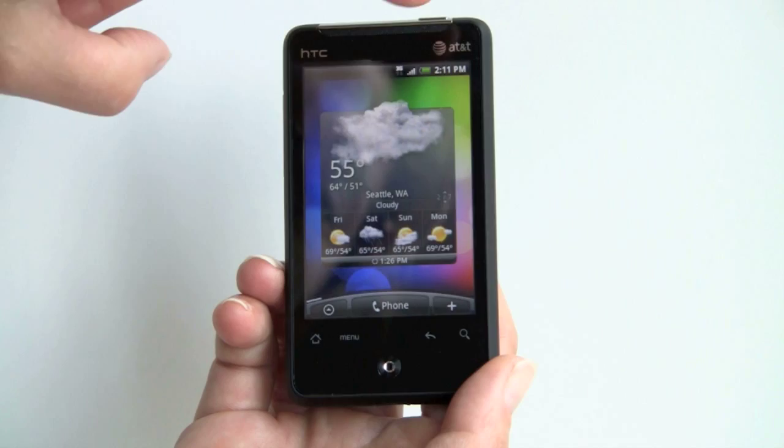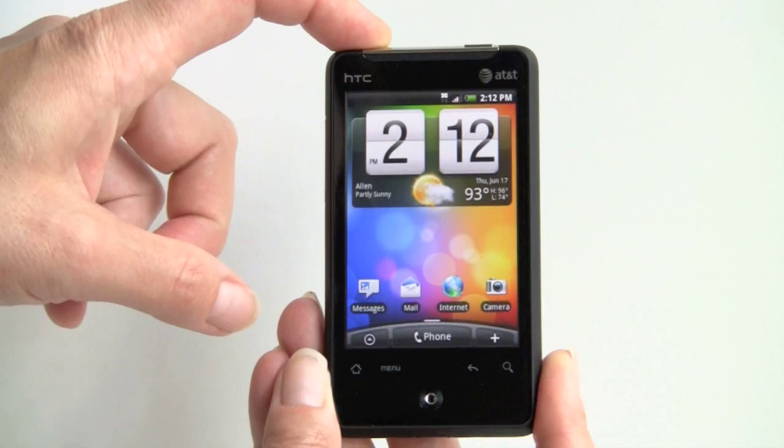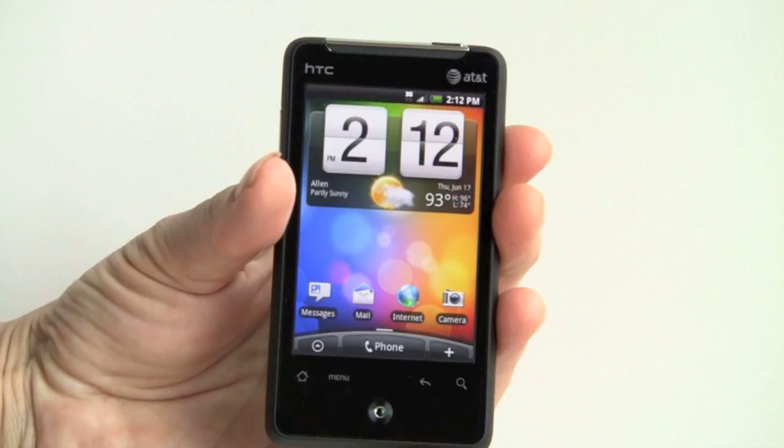The HTC ARIA sells for $129 with the contract, which makes it quite affordable. It has a 320x480 pixel 3.2-inch capacitive multi-touch display. So it's not a super phone — we don't have that 800x480 resolution — but there's a reason for that, because this is supposed to be a small pocketable phone, and you couldn't possibly fit that kind of resolution in a small piece of glass.